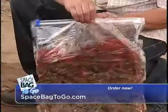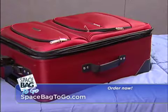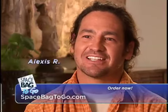No other bag protects like Space Bag To Go. I love traveling so much more now with my Space Bags because I can put everything in there, press it down, and it fits beautifully in the carry-on. I use my Space Bag To Go bags for water sports because they keep everything nice and clean and dry.